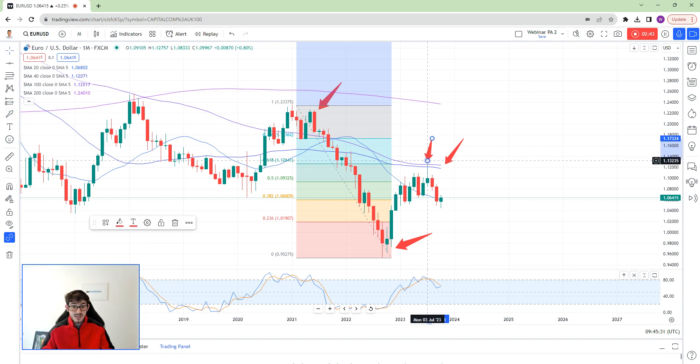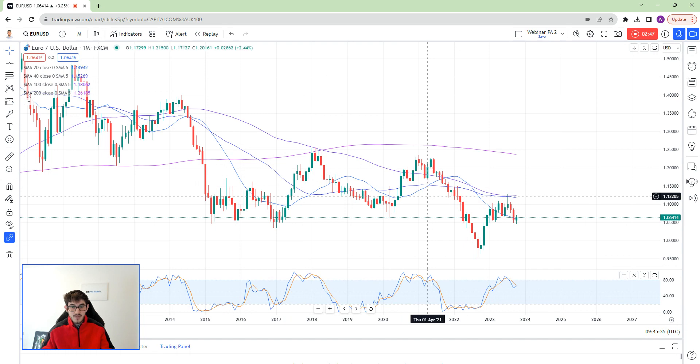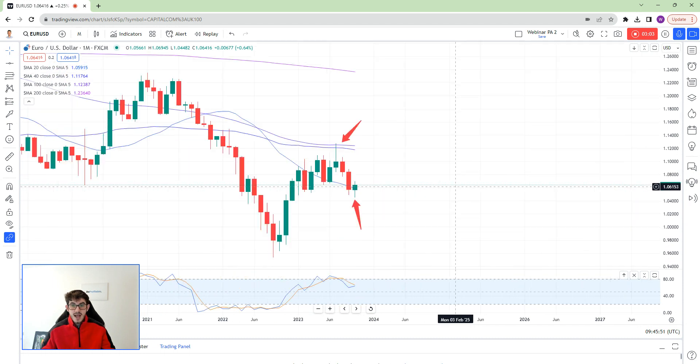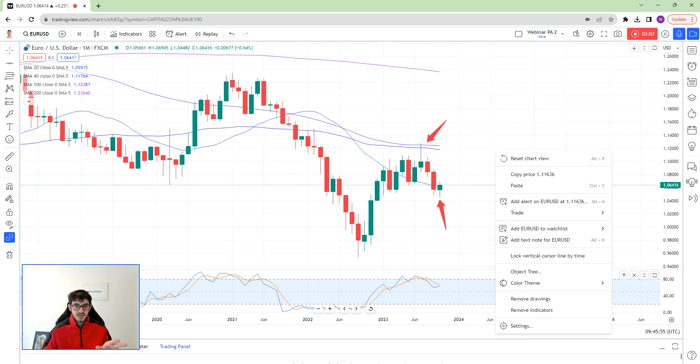I called it short many times and hopefully you took it short as well. That was a really key zone and it really did come off. You then had your fall and we said we've had enough — we're out. Then you had your bounce at the moment. Well done if you caught that long as well. And now you're really thinking: is the market going to go up, or is it going to go down?